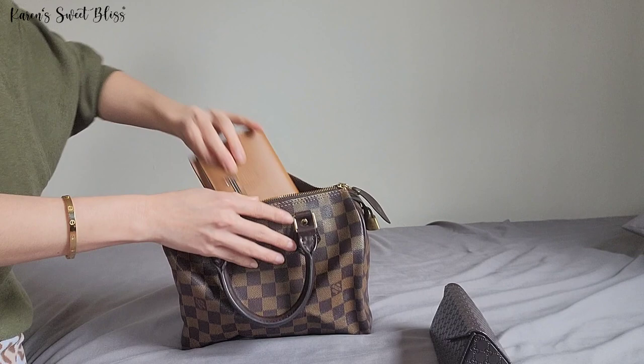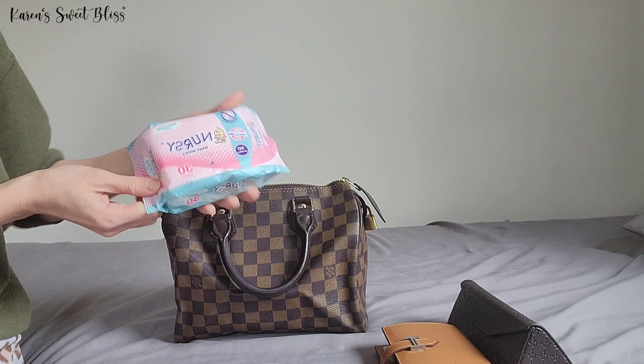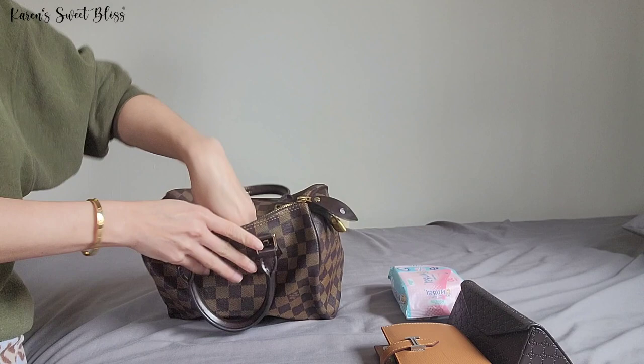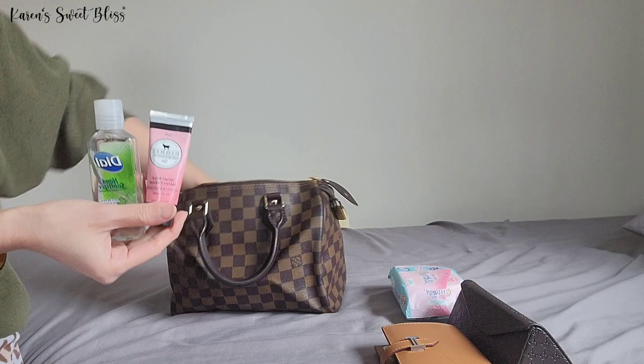I have my Gucci sunglasses in here, and I also have my small Hermès wallet. I also have wipes — as you may already know from previous videos, I have two kids, so I always have wipes in my bag. I also have sanitizer.